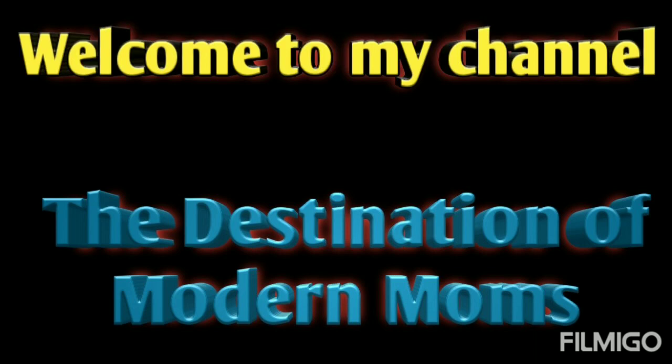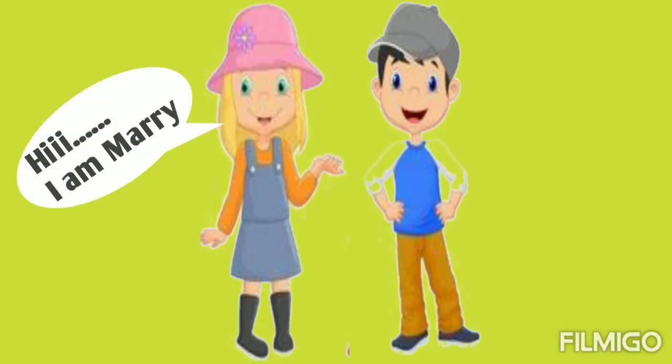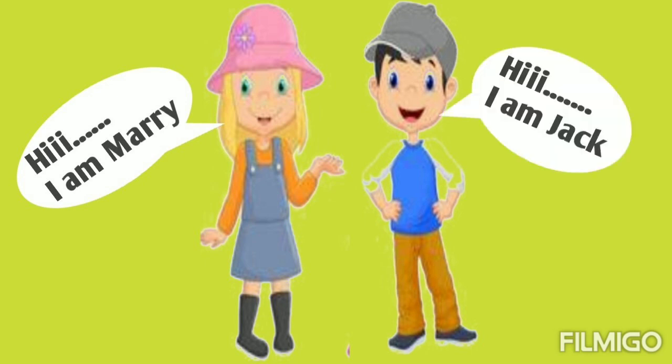Hello everyone. Welcome to my channel, The Destination of Modern Moms. Today I am here with two of your friends. They want to share something with you. Say hi to them. Hi, I am Mary. Hi, I am Jet.